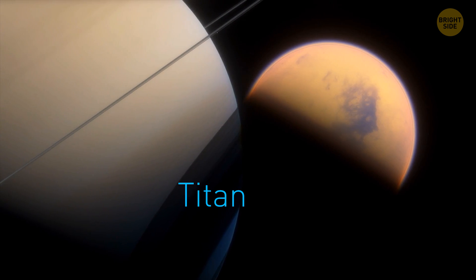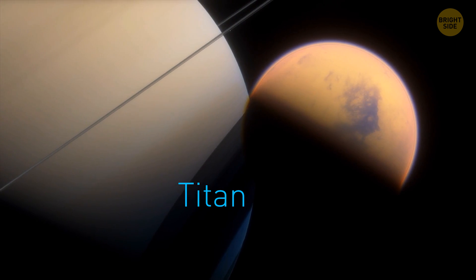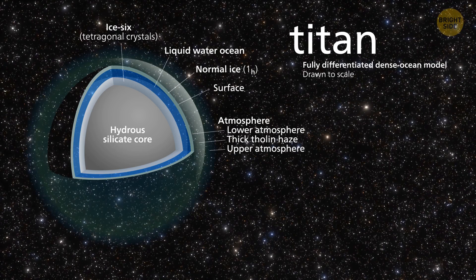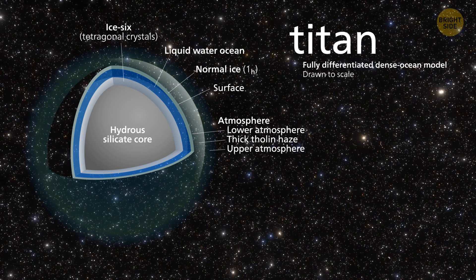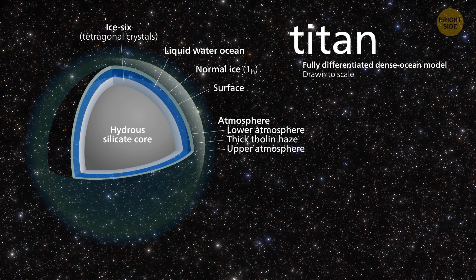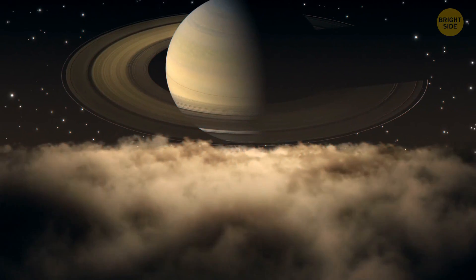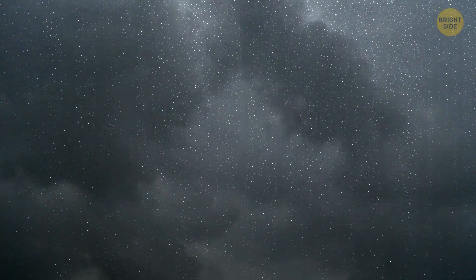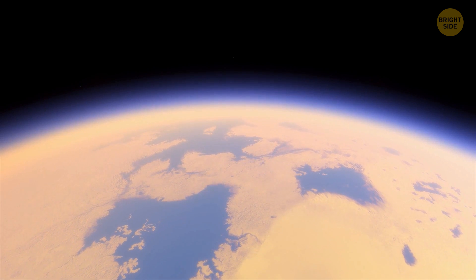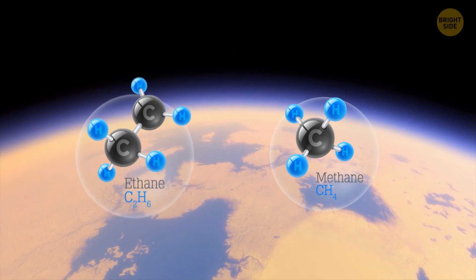Titan is Saturn's largest moon and has some of the most abundant pools of liquid in the solar system. Its surface is a slurry of water ice and ice made of various compounds, for example hydrocarbons. The satellite also has dense clouds that regularly burst with rain. If you visited this place, you'd see rivers, lakes, and an ocean made up of methane and ethane hiding under the icy crust.